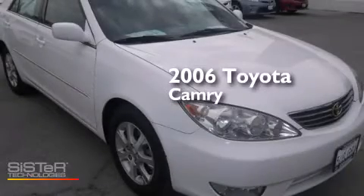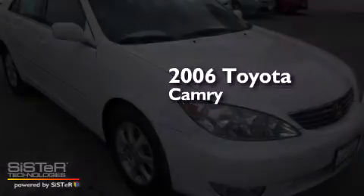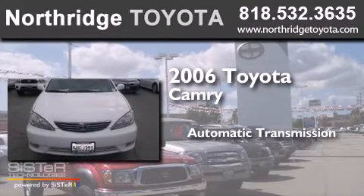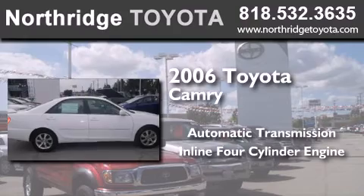This is a 2006 Toyota Camry. This four-door sedan has an automatic transmission and an in-line four-cylinder engine.